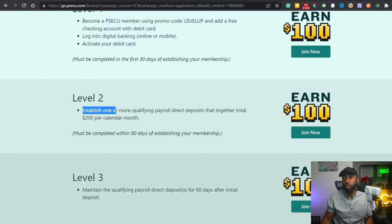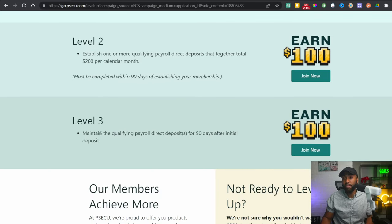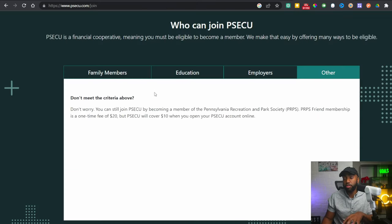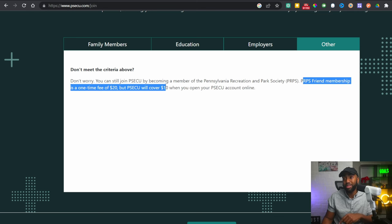Level two: establish one or more qualifying payroll direct deposits that together total $200 per calendar month, must be qualified within 90 days. Since we're running payroll now, we'll be able to supply those direct deposits easily. Level three is to maintain the qualifying payroll direct deposits for 90 days after the initial deposit. You can join this bank by becoming a member of the Pennsylvania Recreation and Park Society — a one-time fee of $20, but PSCCU will cover $10 when you open an account. So essentially this is $10 to open an account nationwide.